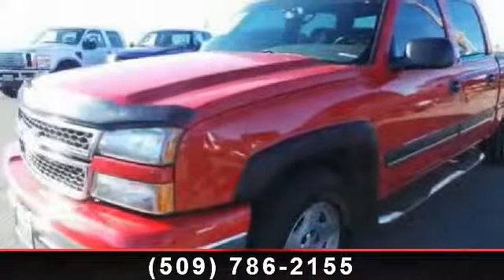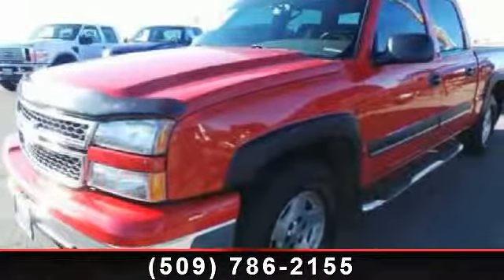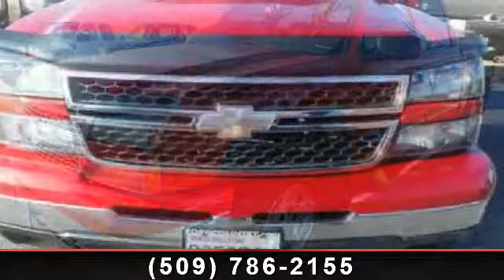Arrive in style with this 2006 Chevrolet Silverado 1500 Lieutenant — this may be the set of wheels you've been looking for.